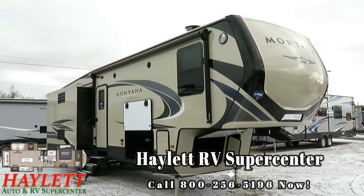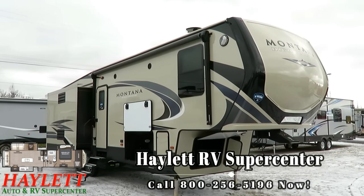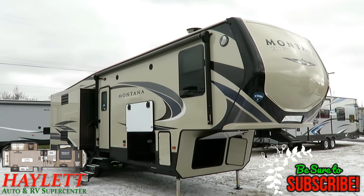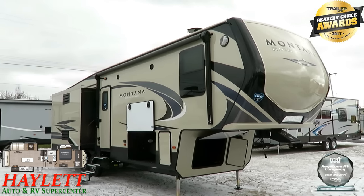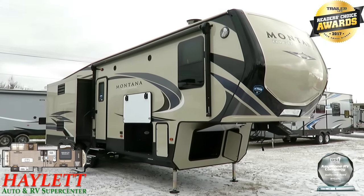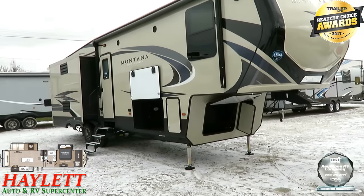At only 10,600-some-odd pounds, this Montana High Country 305 Rear Living is a spectacular amount of RV for the weight. If you'd like to see if we have one in stock and available, please visit the link in the video description — it says 'check for price and availability.'